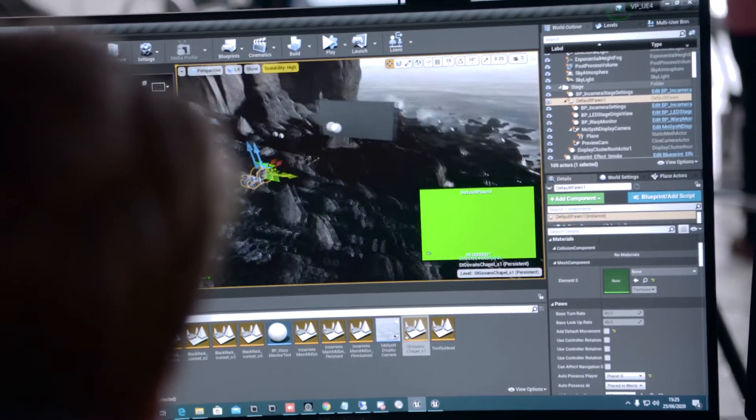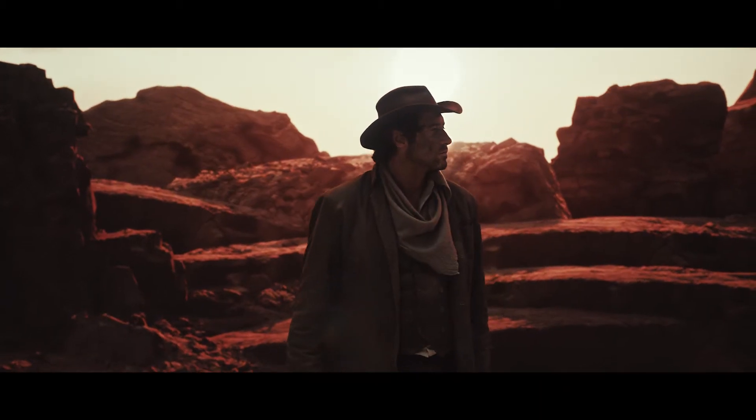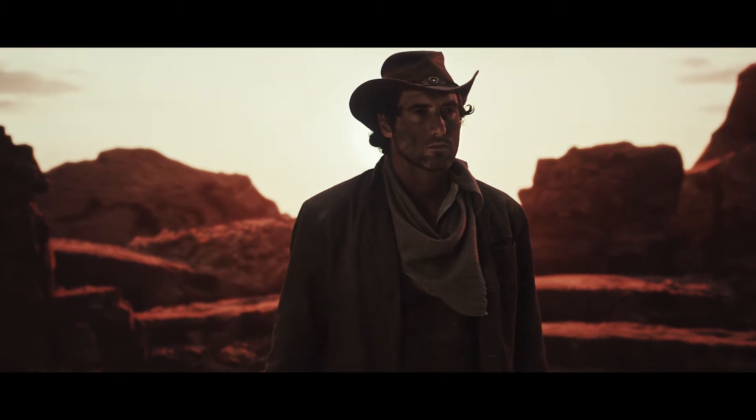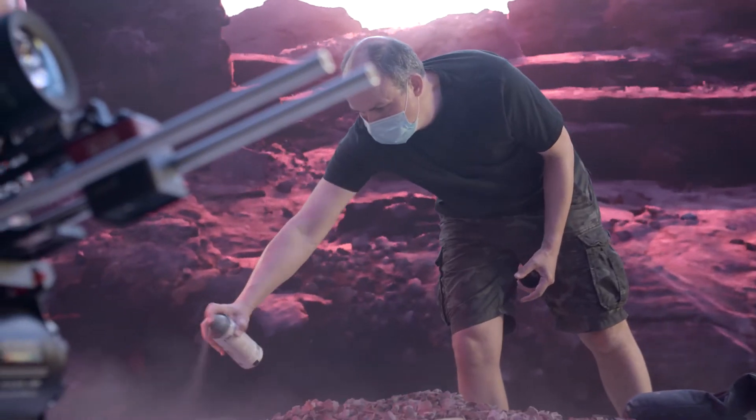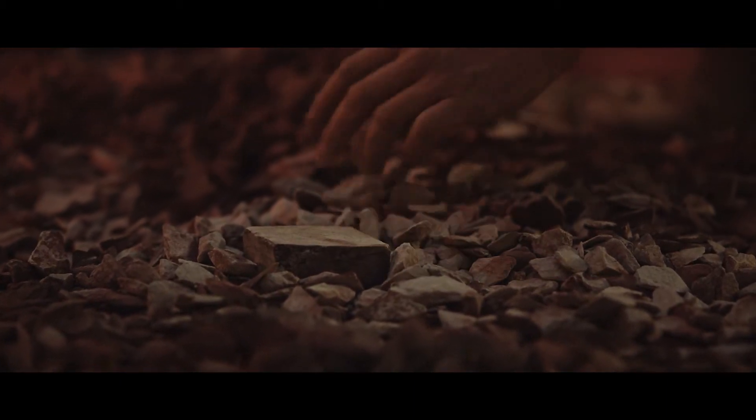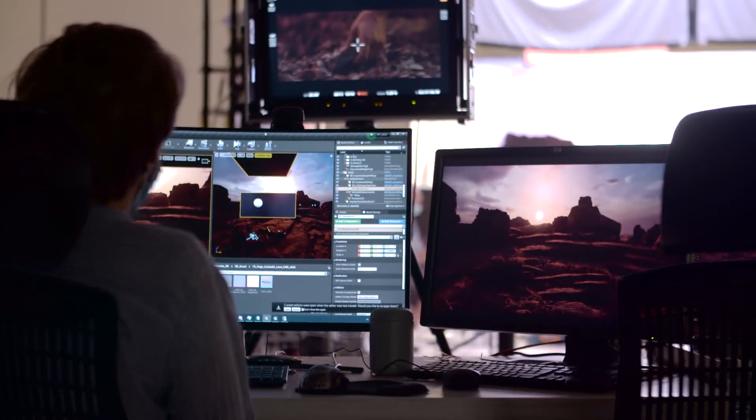We're creating a virtual stage but filming it all in-camera. Virtual sets have existed for a long time in visual effects using green screen, where we have to replace the green later on in post-production. But this adds an extra dimension to the process and makes it so much more immediate — you get all the benefits of live photography on the day.